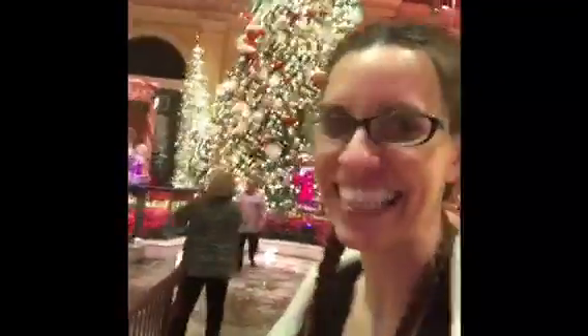You see that tree? It's 50 feet tall. It's truly amazing, and the smell is so beautiful in here.